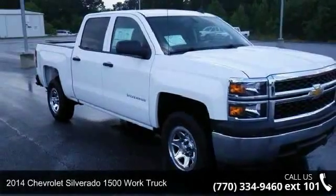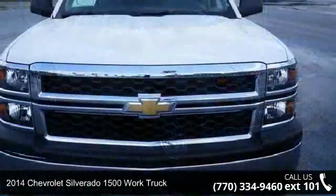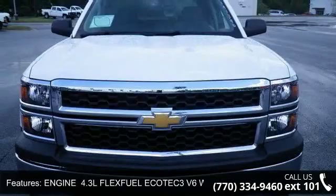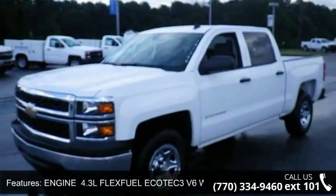Arrive in style with this 2014 Chevrolet Silverado 1500. This may be the set of wheels you've been looking for. This vehicle comes with a reliable six-cylinder engine, connected to a smooth-shifting automatic transmission.